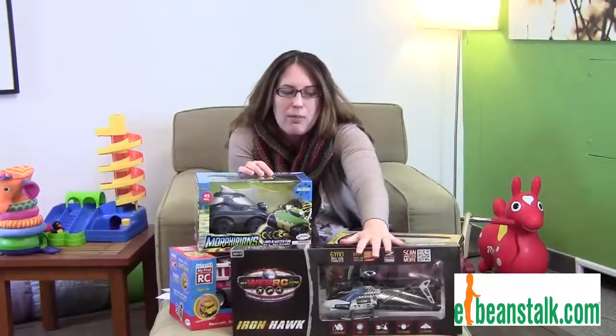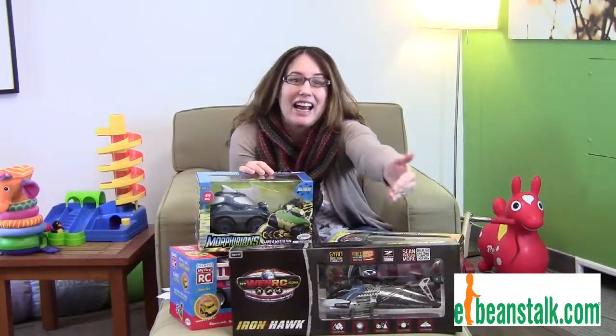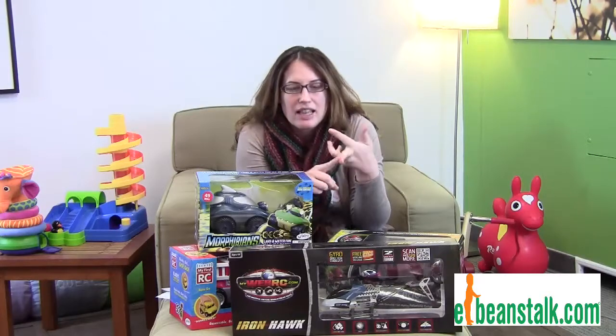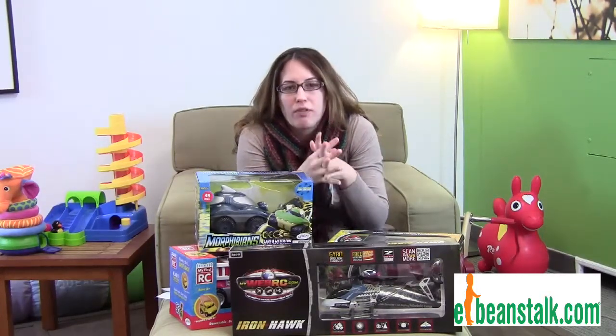Don't forget about the helicopters. These WebRC helicopters — you can actually play with them online and outside. These are all durable, they all have multiple uses, they're fun, they're very easy to use. We've played with every single one of them, so they're super fun.